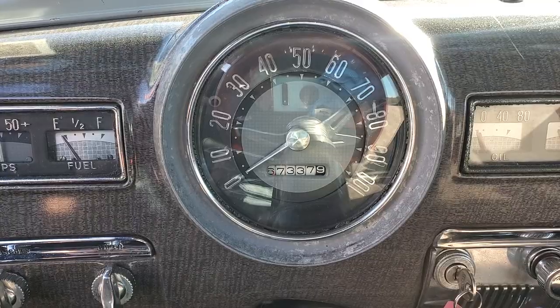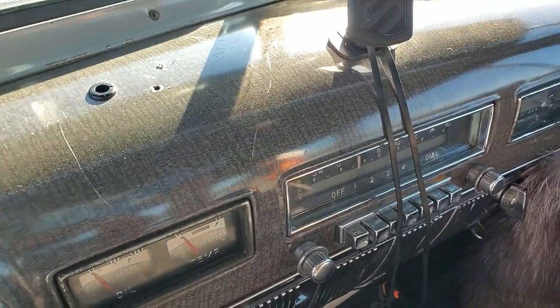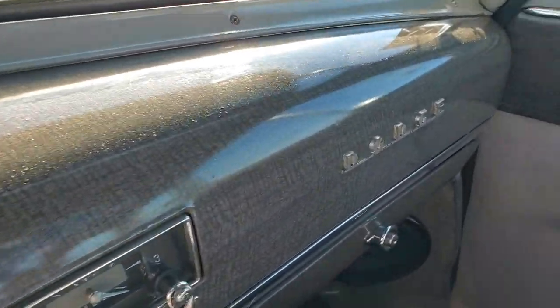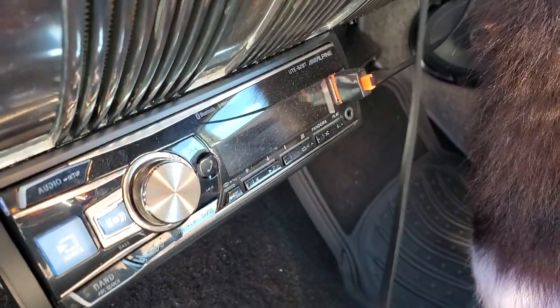67,337 miles on it — imagine that. And we have the original paperwork for the car — the original bill of sale, showing it came from Ace Dodge on Coney Island Avenue in Brooklyn. It's a local car. Love this dash too — and that's all original. You've got an Alpine deck, Bluetooth, aux input, 6x9 Kicker speakers. It's an automatic — Turbo 350 — with a floor shifter.